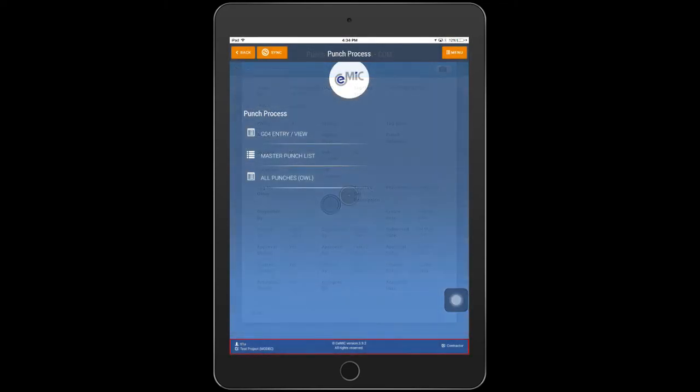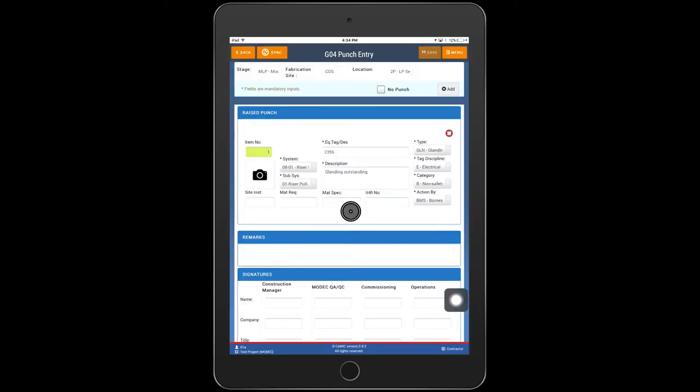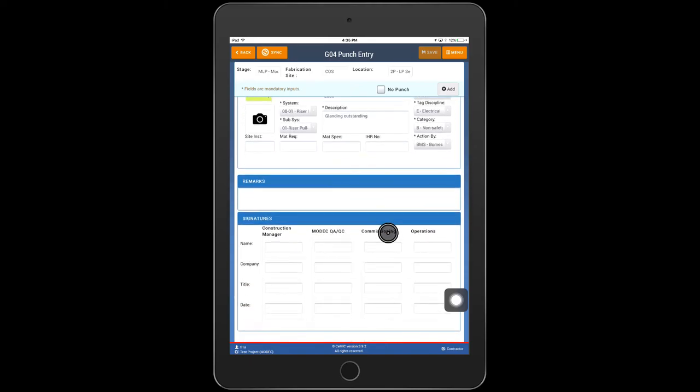Our handover module will assist you with paperless delivery. A color code lets you know instantly what the status of a handover is. When handing over the module, you can do two or three party walkabouts identifying each remaining defect, adding remarks, and everyone signing the delivery form with a personal ID.